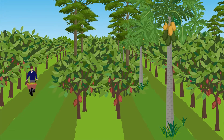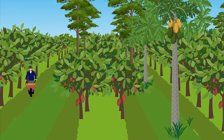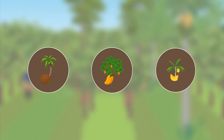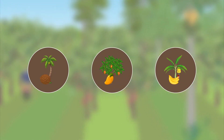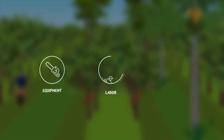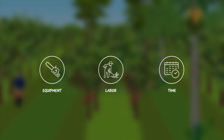Mature cocoa can still be intercropped in lines, for example with coconut, mango, or banana. The choice of system depends on the preferences and capacities — such as equipment, labor, and time available — of the farmer.